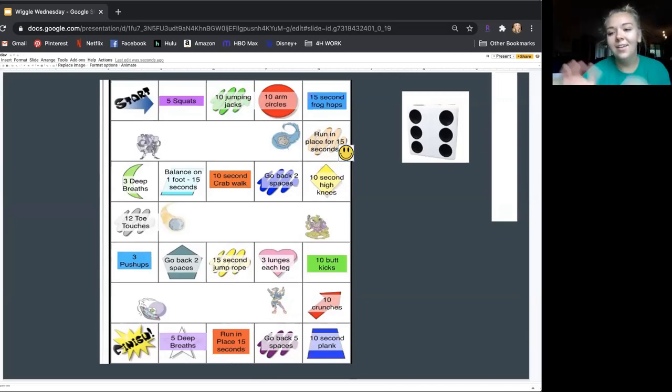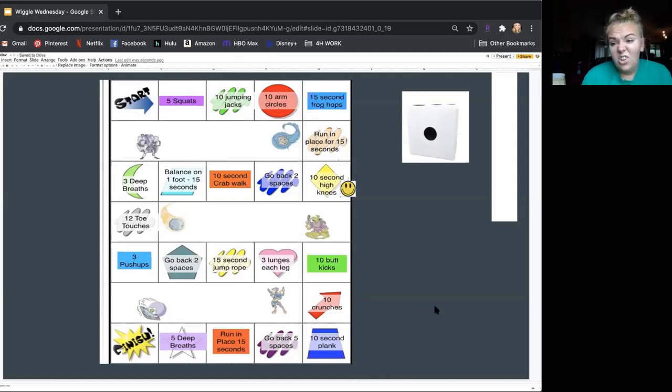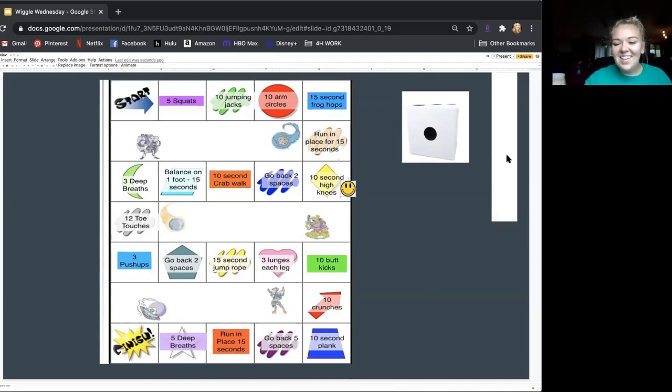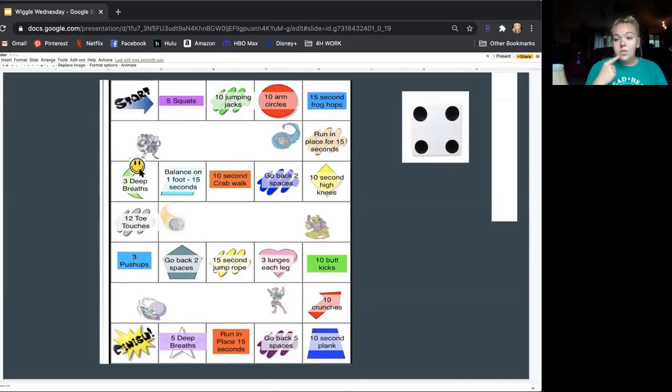Nice! Good job, everyone. Next one — we got a four. Three deep breaths. Oh, this is a good one. One, two, three deep breaths. Breathe in through your nose, out through your mouth. One more. Oh, that feels good. Breathing is very important when you exercise because it helps get oxygen to our lungs so that we can breathe easier and better. Okay, the next exercise — a two, so three push-ups. I don't like push-ups, but we're going to do them because they're good for you. With push-ups you've got to go on the ground. Ready? Go down and up — three of them. One, two, three.